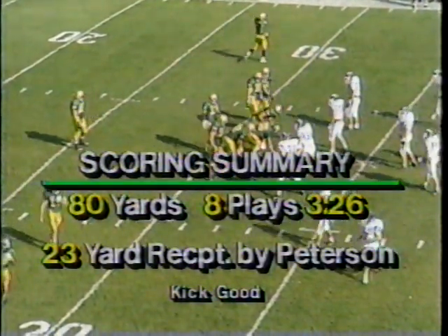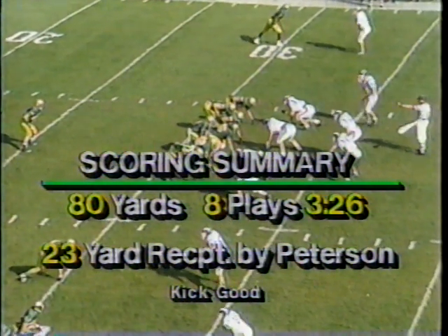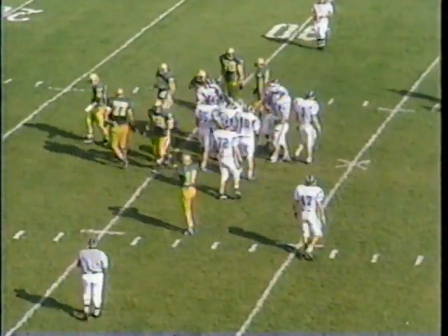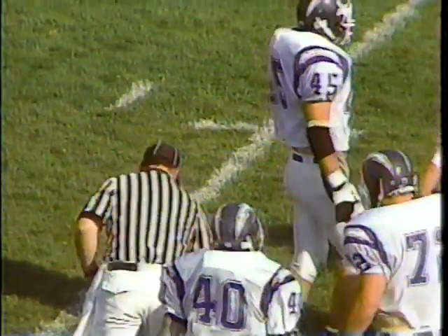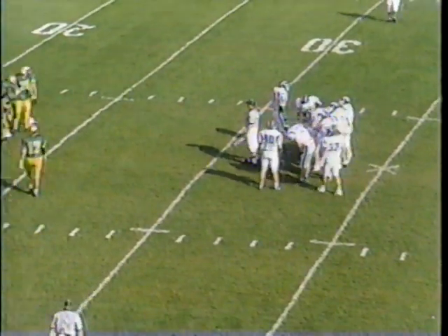Take a look at the scoring summary — 80 yards, 8 plays, just over 3 minutes, attacking that pass defense. Spinning the give — here's Goff — and on the cutback, he is leveled. It's John Loria, number 54, the senior defensive tackle, in to make the stop for a loss of one. Make it second and 11.